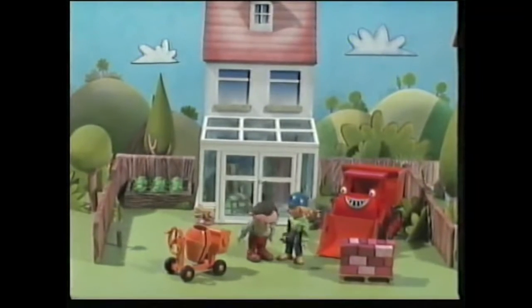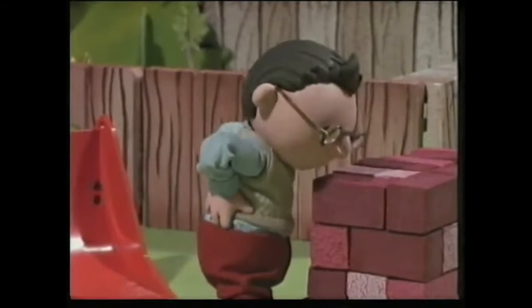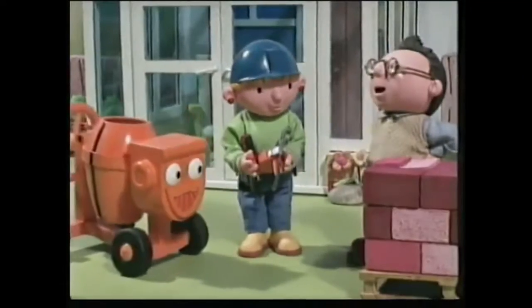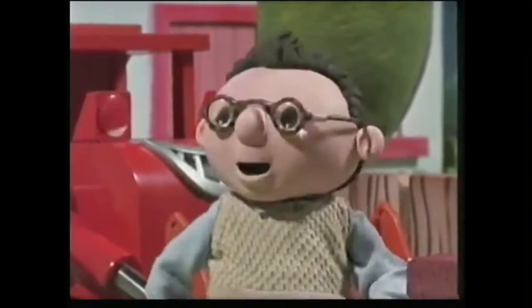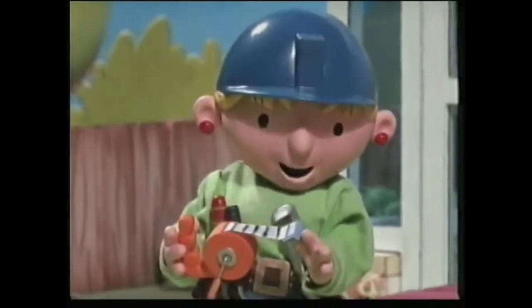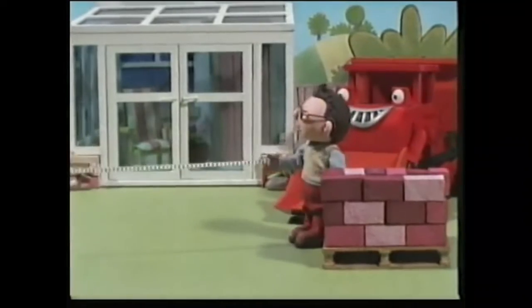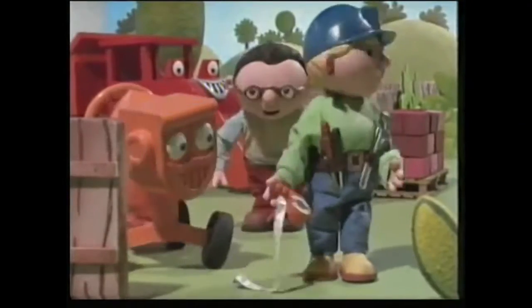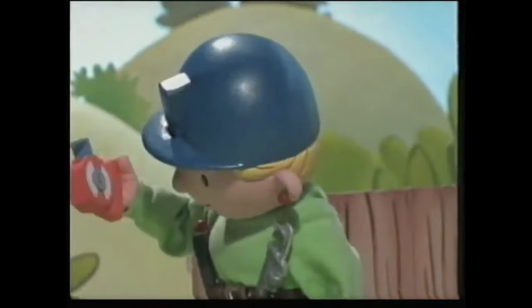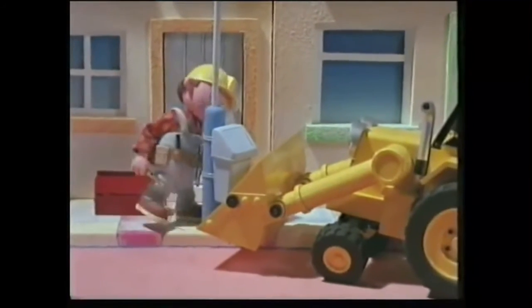Hello, Mr. Beasley. Hello, Wendy. The bricks for my new wall — what a lovely colour! It's called rhubarb red, you know. What are you going to do with that line and tape, Wendy? I'm going to mark out where the wall will go. Can I help? Hold on to that then, Mr. Beasley. Sorry, Wendy.